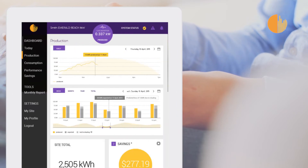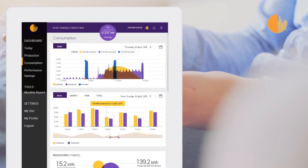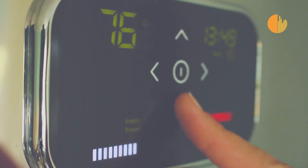We show you exactly when your home solar panels are generating the most energy and exactly when and how much energy you are using. Now you'll be able to take control and organise your appliances to run at exactly the right time.